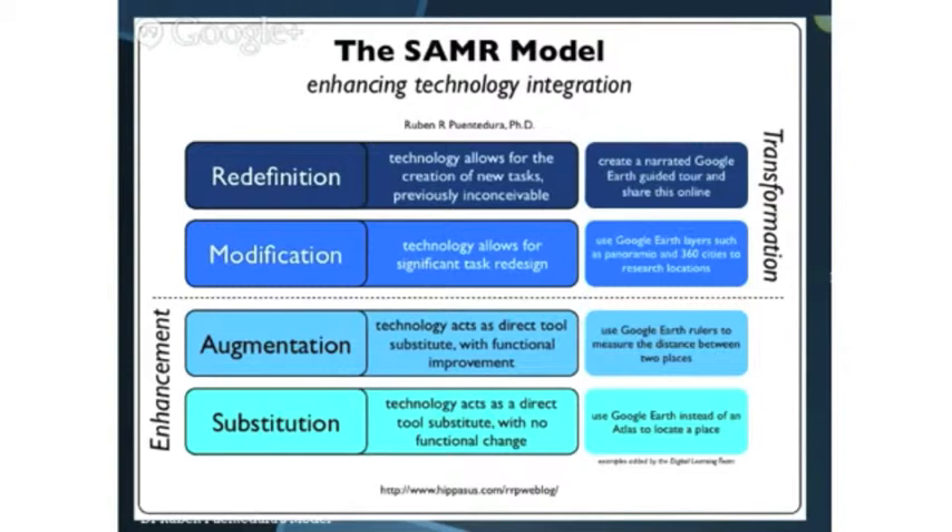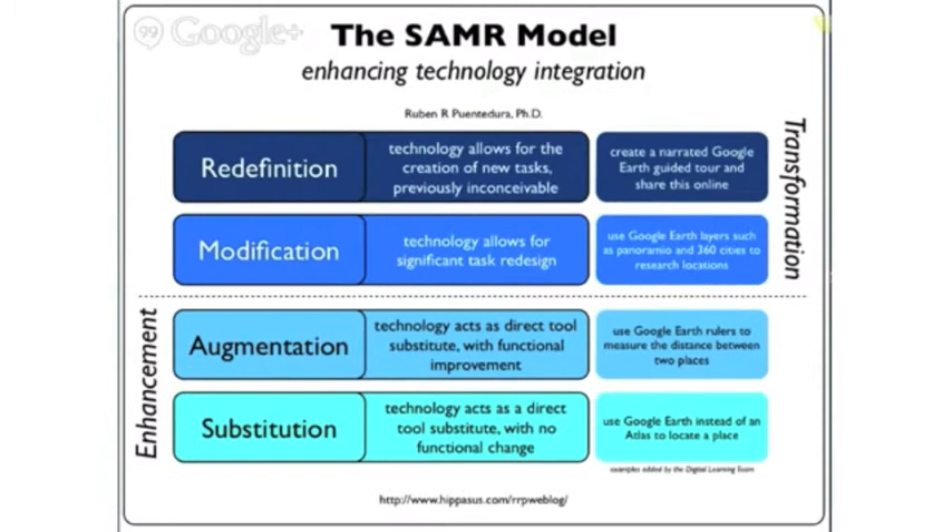The SAMR model was designed by Dr. Reuben Puentedura to help teachers integrate the use of technology into their practice and transform the learning of students. Use of technology is along a continuum, starting with enhancing the learning to transforming the learning, enabling us to do things we could never have imagined before.